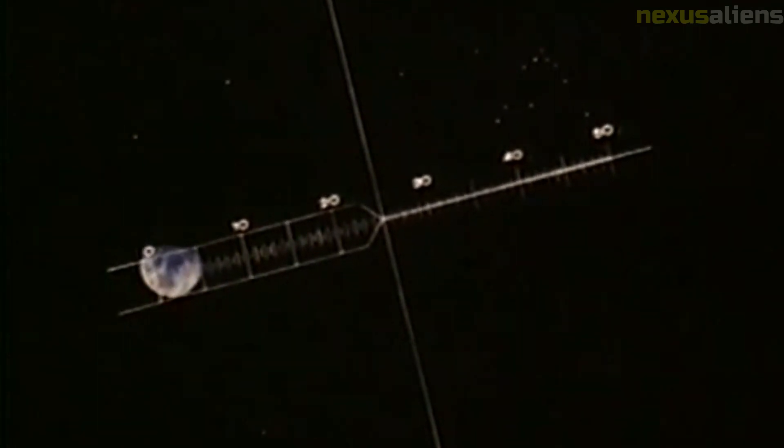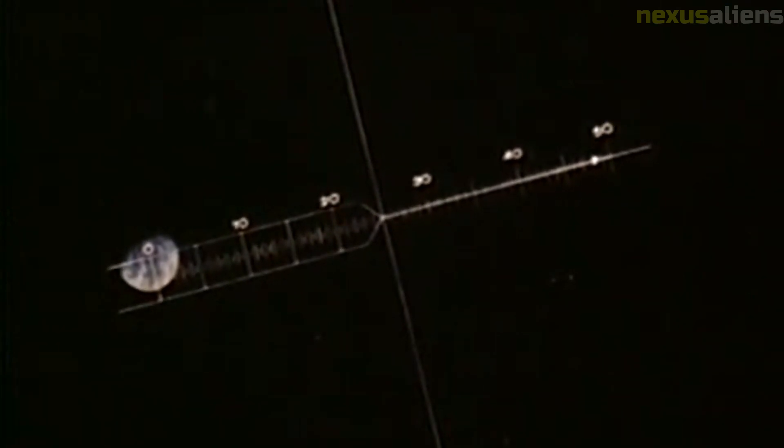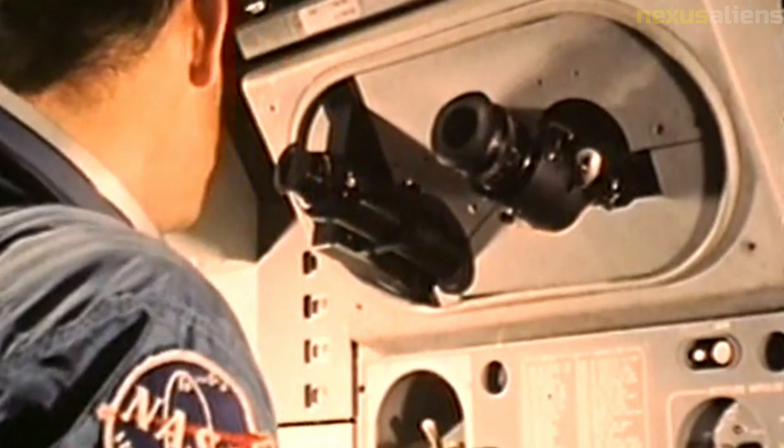Program conclusion: The Ranger program concluded in 1965 after a total of nine missions. Although not all of the missions were successful, the program as a whole made important contributions to our understanding of the moon and paved the way for future lunar exploration.